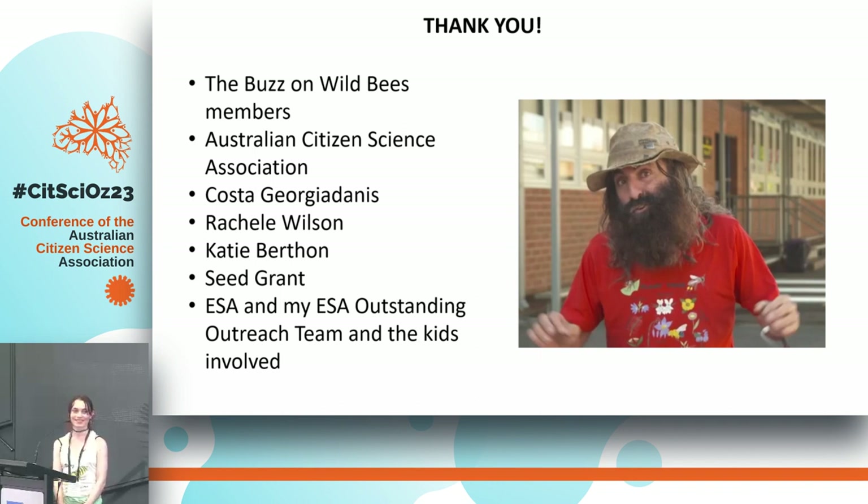Thank you, Kit. She is an absolute powerhouse in our native bee world, constantly out there not just advocating but writing and doing her work, particularly with her doctorate and the community engagement she's doing. Kit, thanks for everything you do and thanks for being here as part of the Citizen Science Conference today.